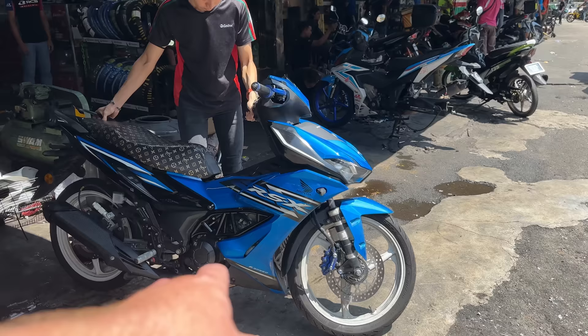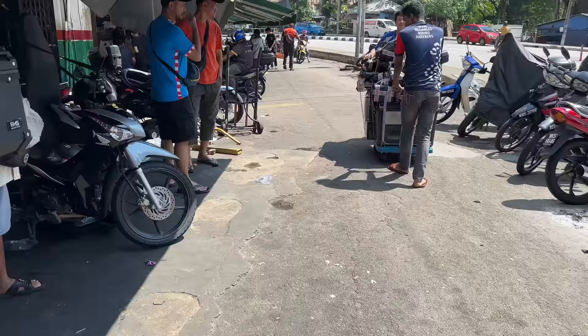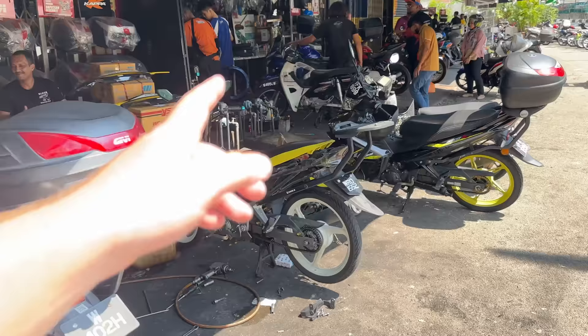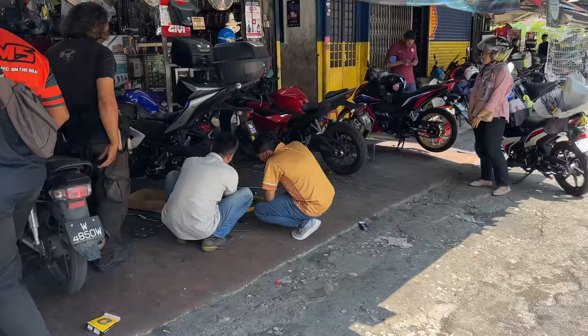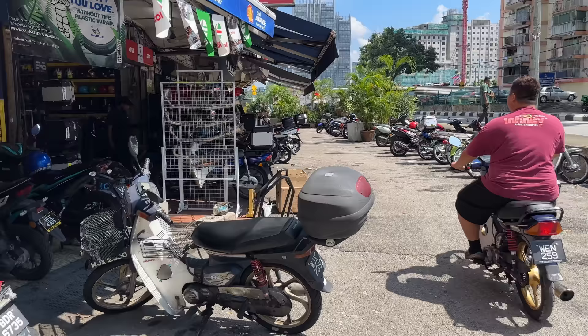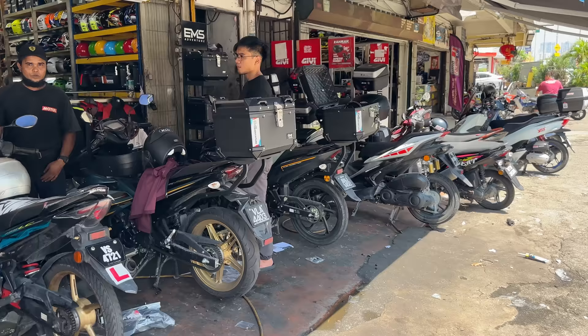There's an RSX there — that's a six-speed manual 150 liquid cooled bike. They're very cool. These guys are taking parts to ship somewhere else. This is the place I got parts from last time, so I'm probably going to go in here. But I'll take you right to the end first and show you what it's like to try to buy parts here. A lot of the places don't use part number systems — they just ask what bike you have and find the right parts based on that.